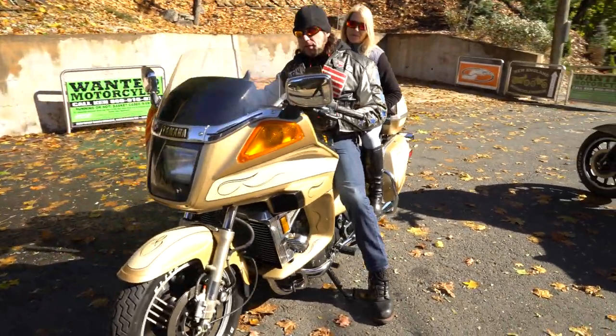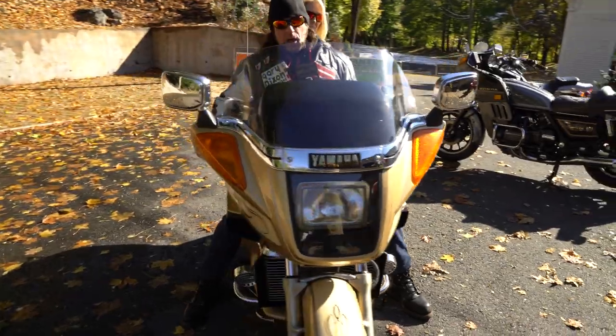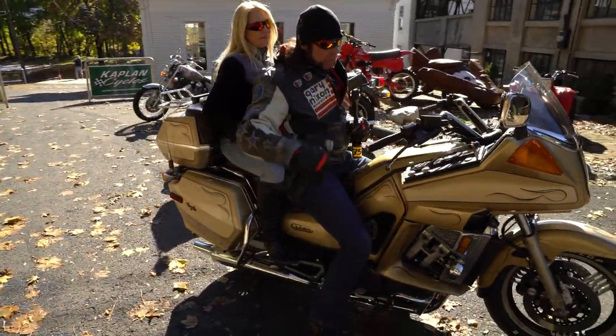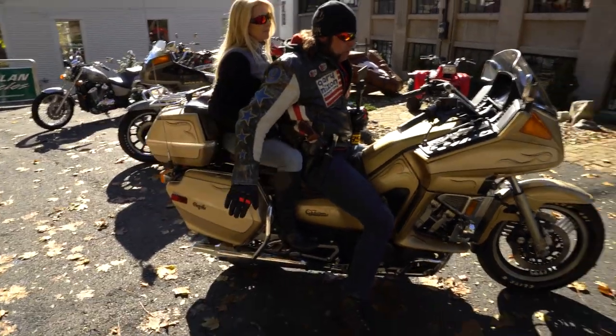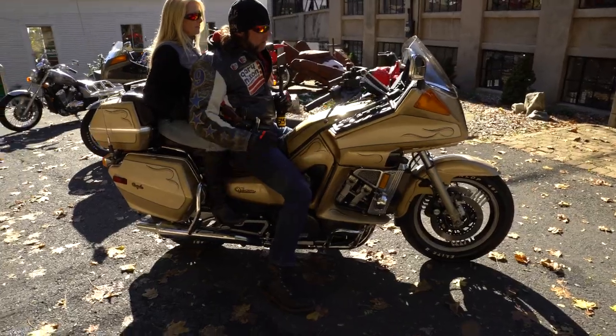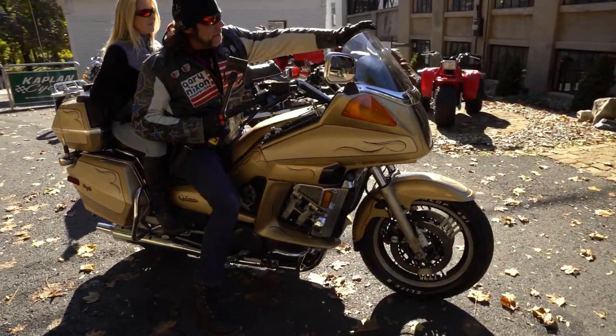One of the cool things about this Venture Royale series, the 1983 to 1986, is that the saddlebags come right off like removable Samsonite luggage, and so does the back pack. If you take those three items off it kind of looks like a Harley-Davidson Street Glide — gives it a much stripped-down, sportier look.